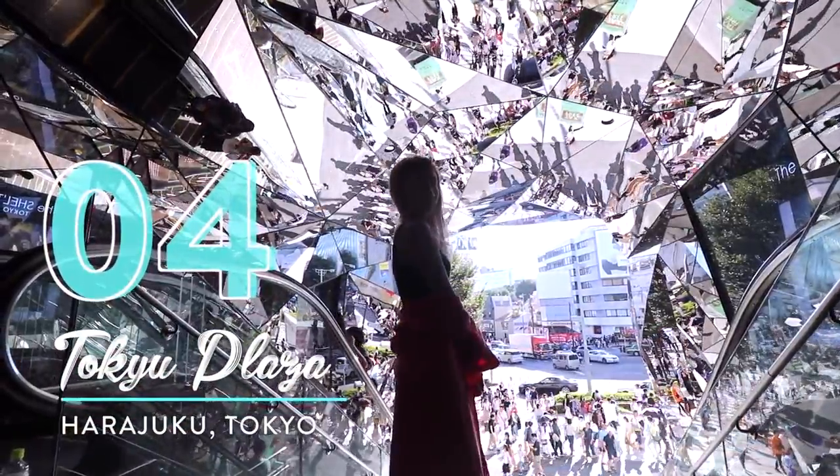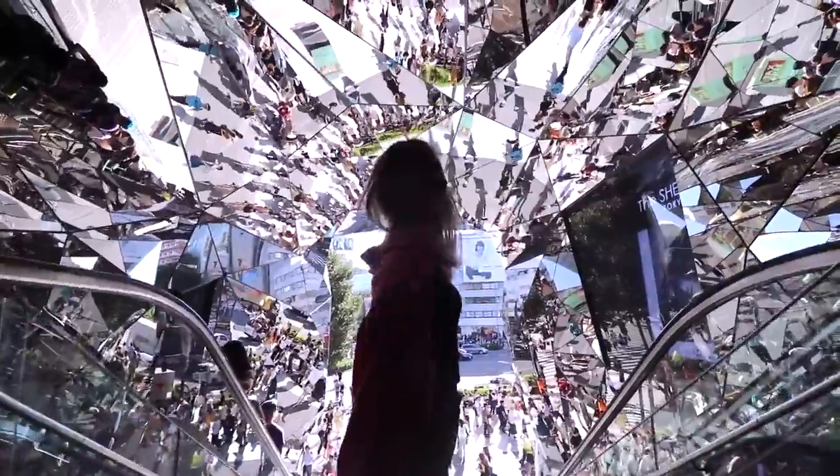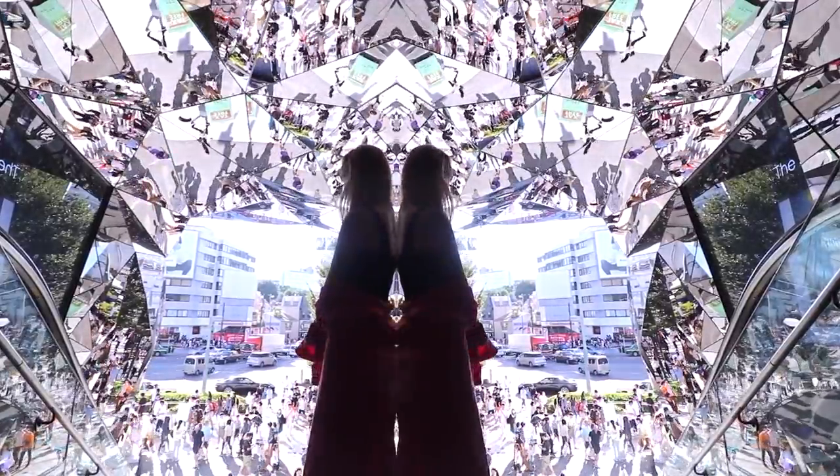Number four: Tokyo Plaza. Now this spot is a Tokyo Instagram classic. Mirrors everywhere, even on the ceiling, and now you guys know where it is.